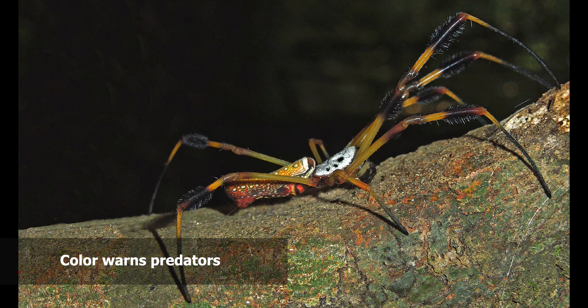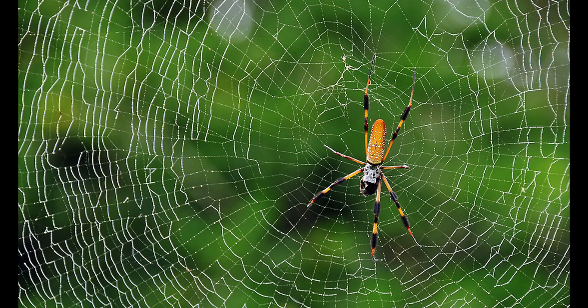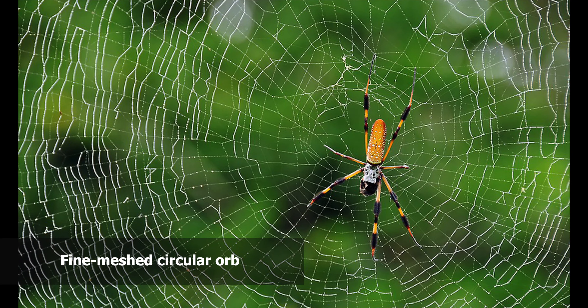So it is just remarkable how these spiders reach these kinds of lengths and build these kinds of webs — just remarkable and indescribable.